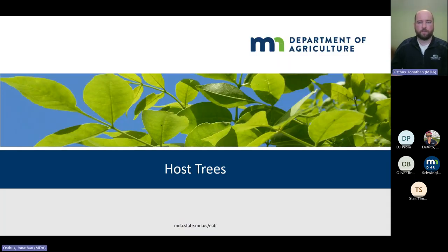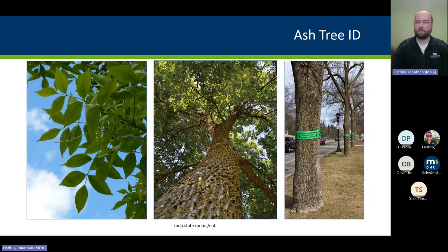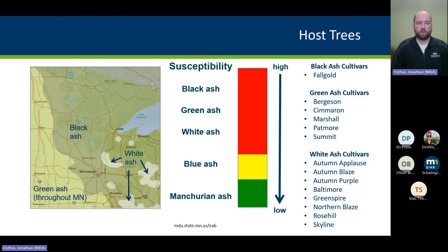The host trees for emerald ash borer are all true ash — all Fraxinus species. They have opposite branching, compound leaves, five or more leaflets, and a diamond-ridged bark as seen on the green ash pictured here. Mountain ash is not a true ash, so that's not something to worry about. In Minnesota, we have three native species: black ash throughout two-thirds of the state; green ash found statewide, the most common in right-of-ways, landscaped areas, and windrows; and white ash in upland areas and parts of the eastern state.